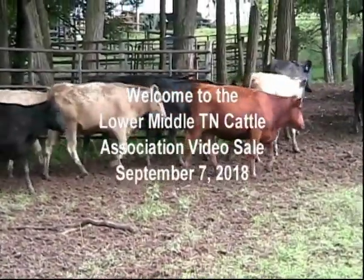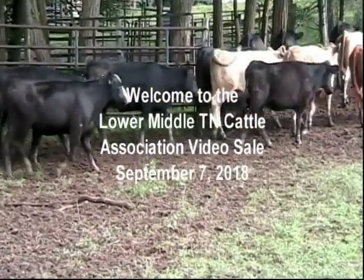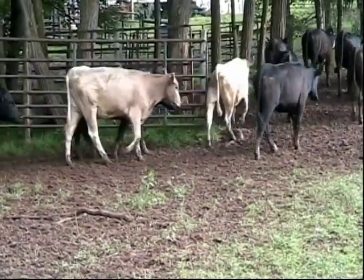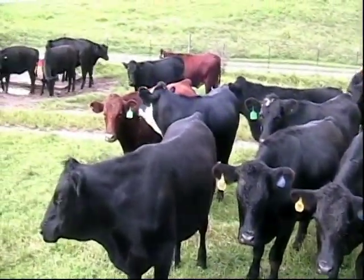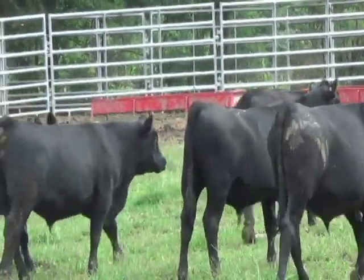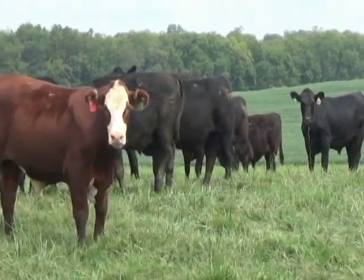Hello and welcome to the Lower Middle Tennessee Cattle Association video board sale for September 7th, 2018. My name is Darrell Elshott with Tennessee Livestock Producers. It's a pleasure to have the opportunity to go through the cattle with you today. We've got approximately 2,000 head for your enjoyment here today and for opportunity for you to bid on. If you have any questions please feel free to call us. Our contact information is in the catalog or on our website, tennesseelivestockproducers.com.